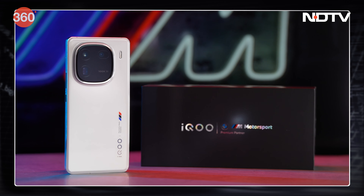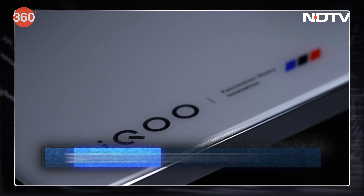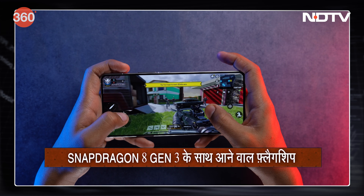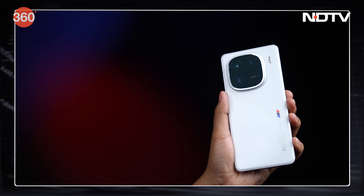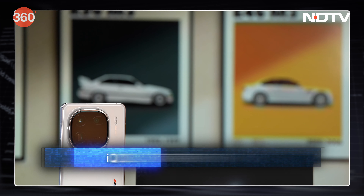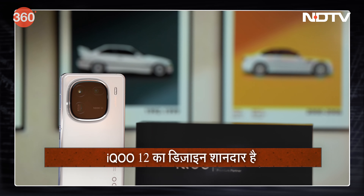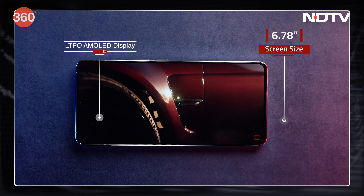The iQoo 12 is the latest flagship in India. It stands out as the first in the country to feature Qualcomm's powerful Snapdragon 8 Gen 3 chip alongside its Q1 co-processor. This will compete with the OnePlus 12, Xiaomi 14, and other phones. It's a very elegant design, and it comes in two colors — Alpha and Legend.